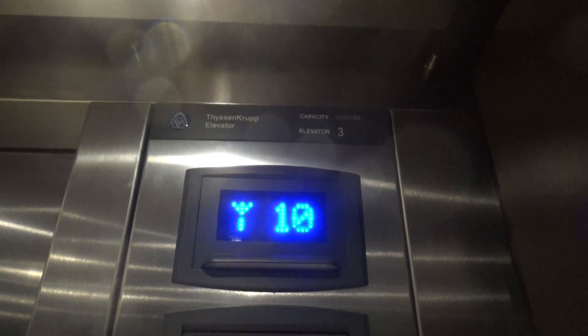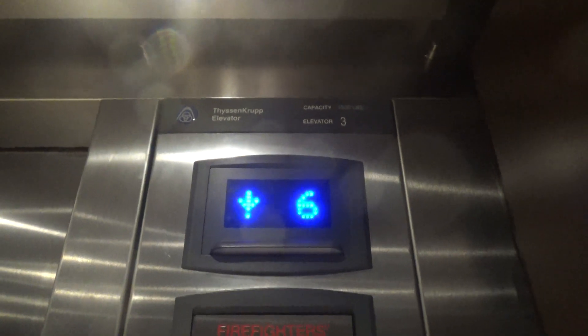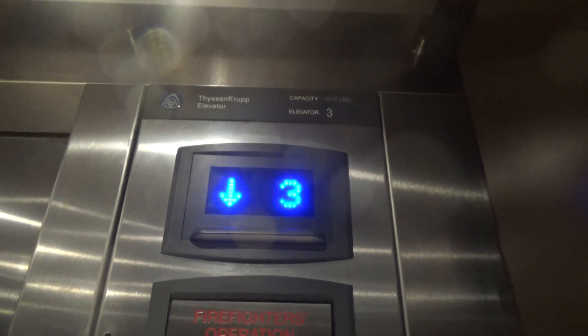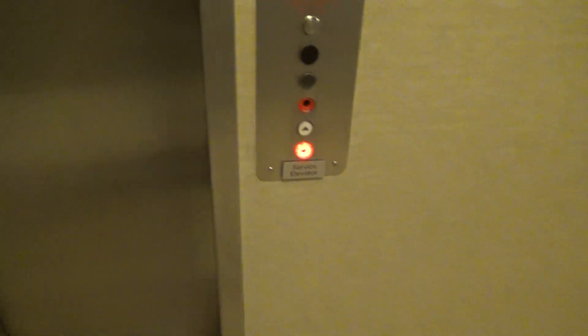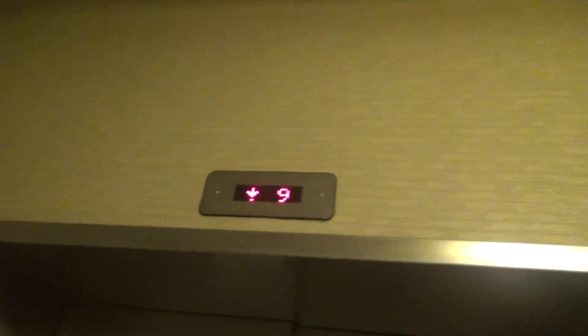We're getting another one after this. This one's a bit feisty. We're setting this one up - this one's a bit feisty today. And one more. Now we'll ride this one. This is the service elevator.